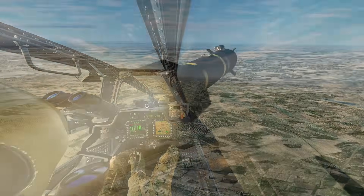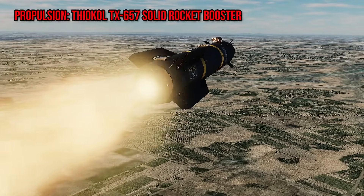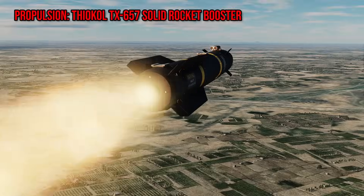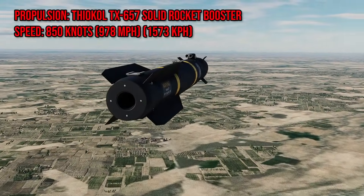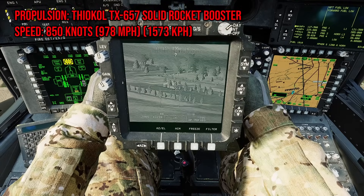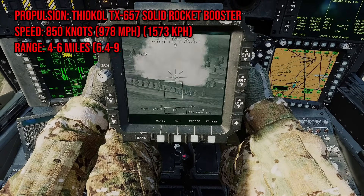The missile is shot off the rail by a Thiokol TX-657 solid rocket booster. It can reach supersonic speeds of approximately 850 knots or 978 miles per hour, then slow down to subsonic mid-flight, giving it a range of 4 to 6 miles.